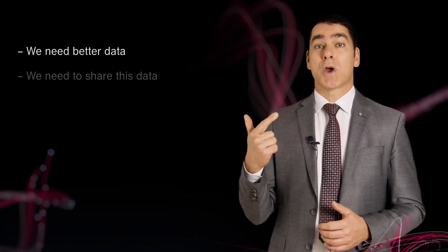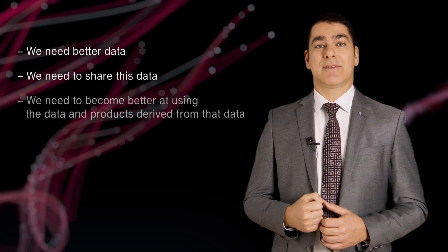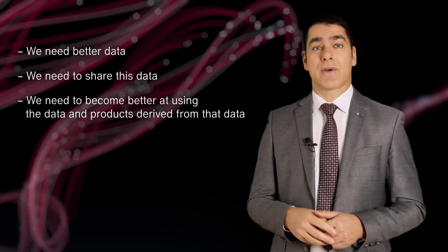For inpatients, it is important to move from paying for a specific procedure, independent from the patient benefit, to value-based care. We need to capture and evaluate the entire treatment process. This will provide all citizens with better care at lower cost. There are three areas we need to focus on: we need better data, we need to share this data, and we need to become better at using the data and products derived from the data.